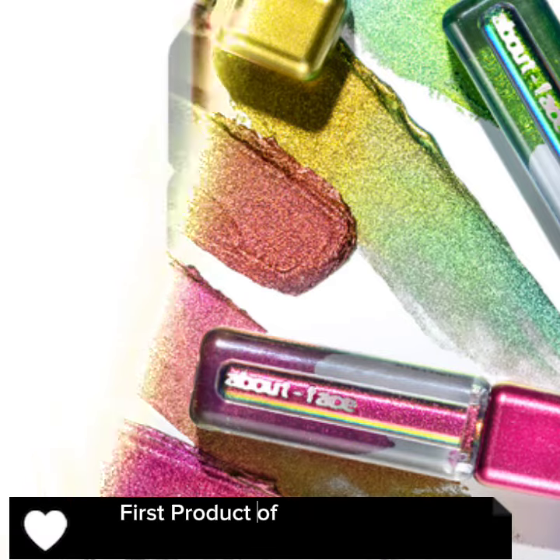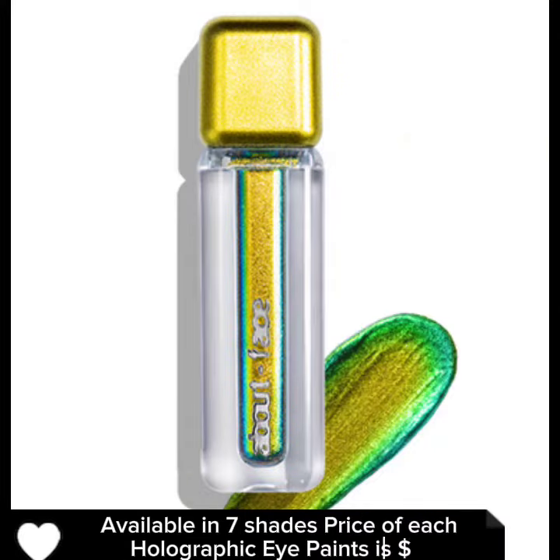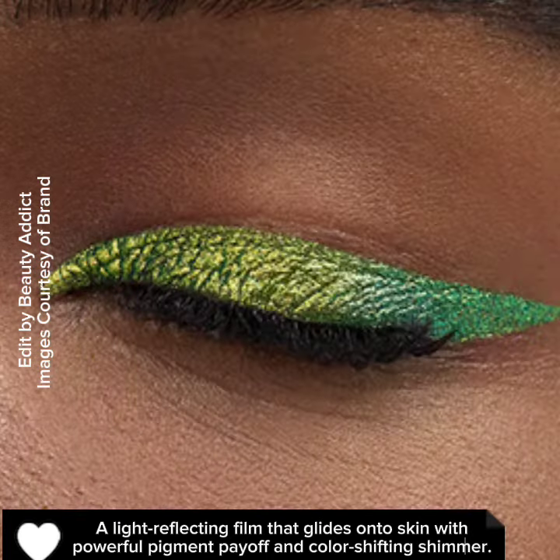The first product of this collection is Holographic Eye Paints. Available in seven shades, the price of each Holographic Eye Paint is $18. It's a light-reflecting film that glides onto skin with powerful pigment payoff and color-shifting shimmer.